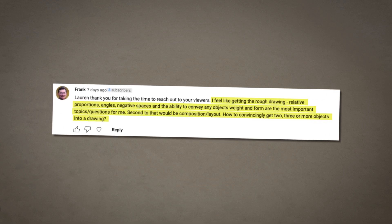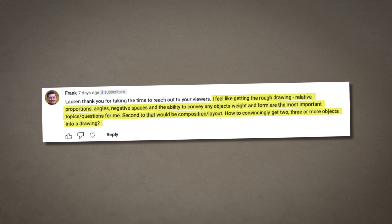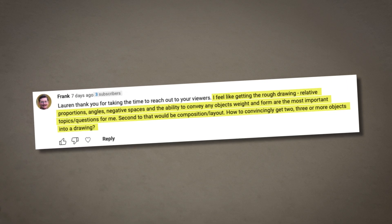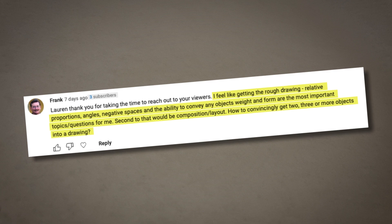Frank said: I feel like getting the rough drawing, relative proportions, angles, negative spaces, and the ability to convey any object's weight and form are the most important topics. Second to that would be composition, layout — how to convincingly get two, three, or more objects into a drawing.